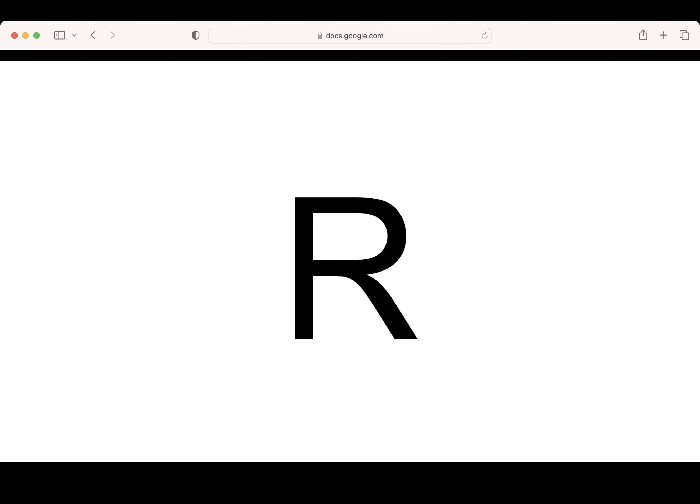This is the letter R. Say it with me: R. What letter? Good job. Pencils up. Let's write the letter R. Good job.